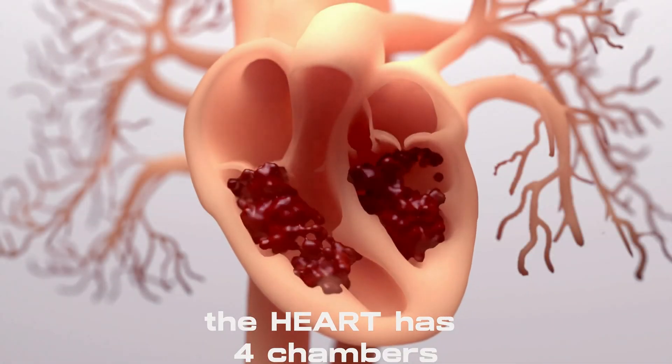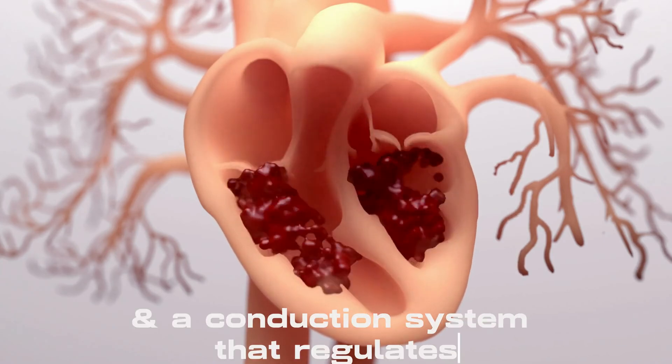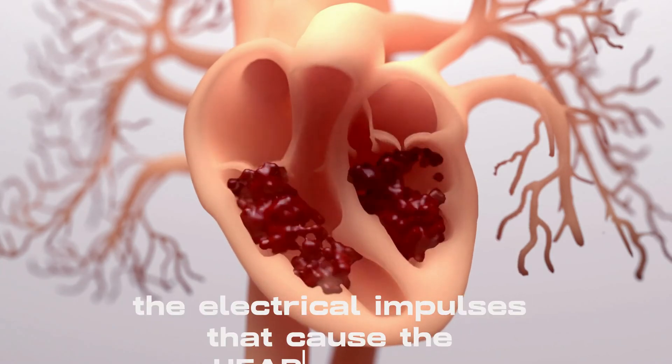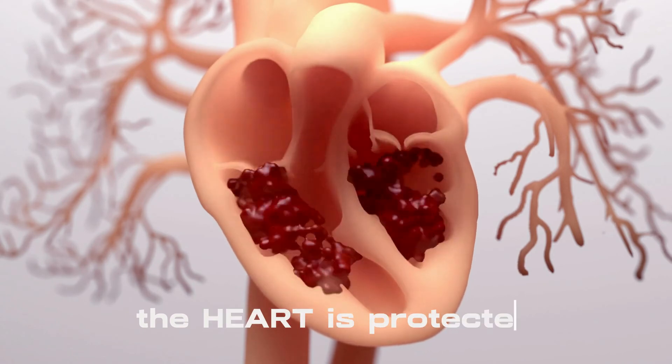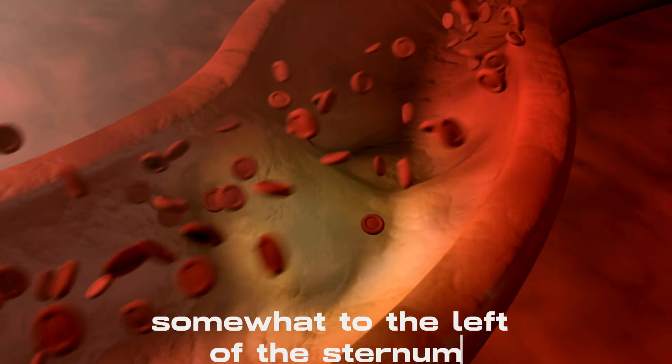The heart has four chambers, four valves, blood arteries, and a conduction system that regulates the electrical impulses that cause the heart to beat. The heart is protected by the ribcage and is placed in the chest, somewhat to the left of the sternum, or breast bone.